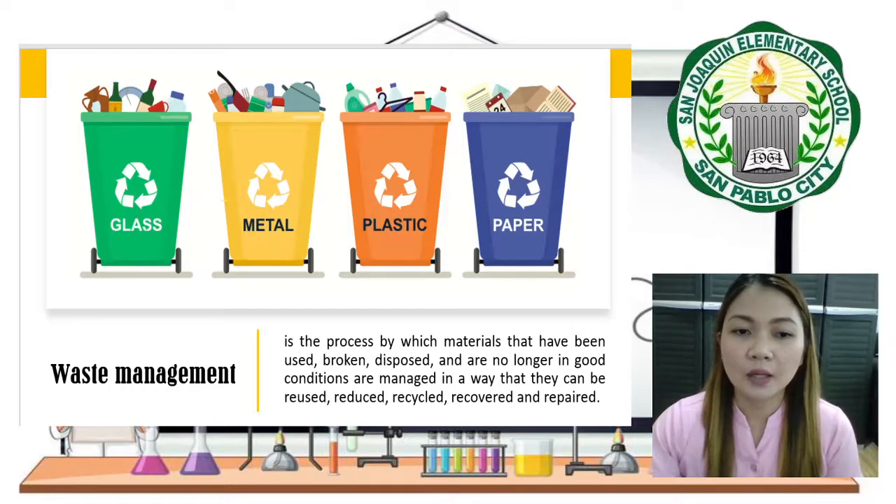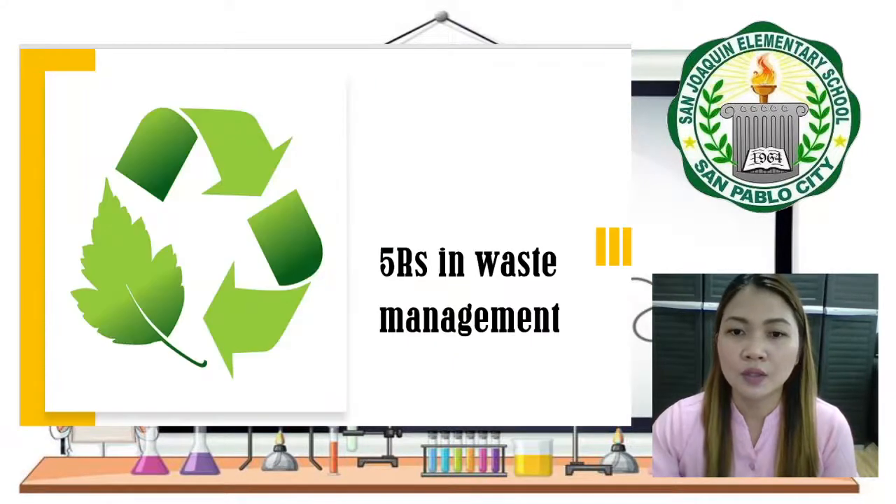These are very important, especially in this time of pandemic, where our way of living has been adversely affected by the community quarantine at different levels. One way to address this is through the 5Rs of waste management.